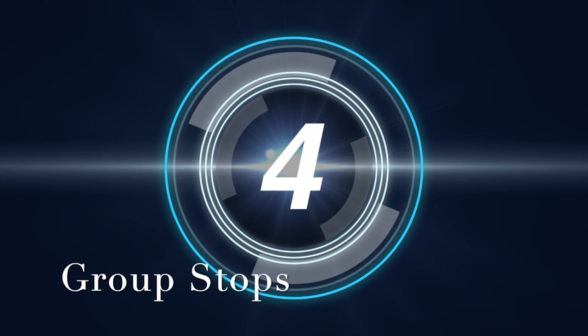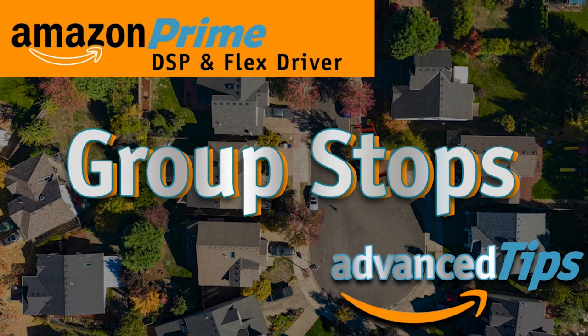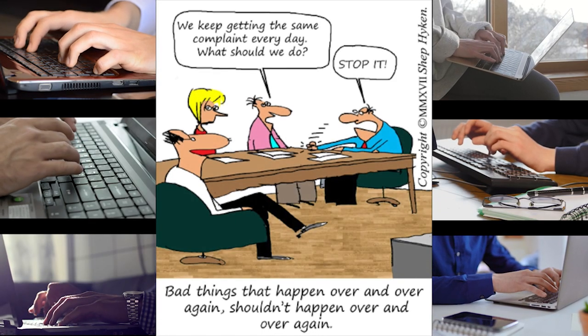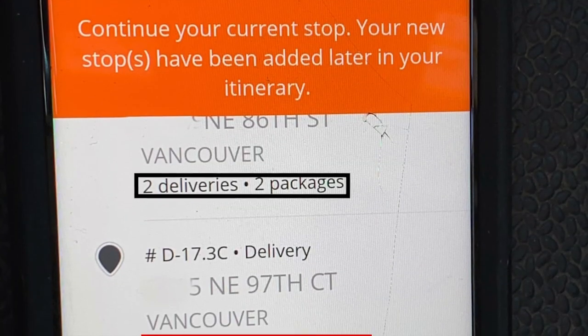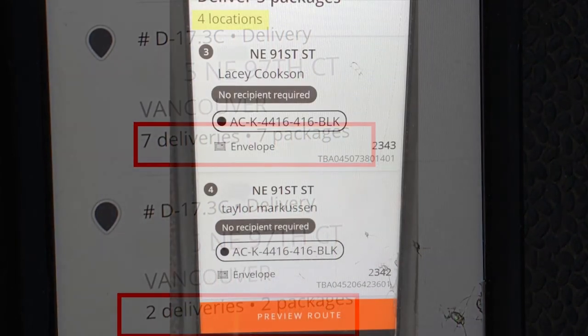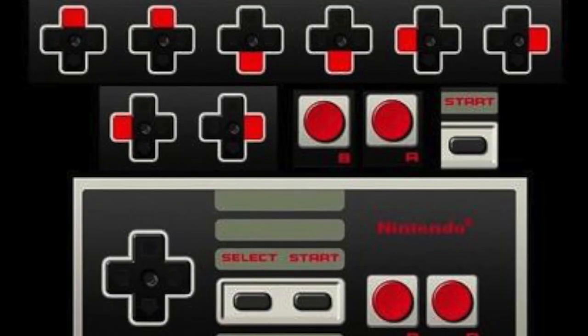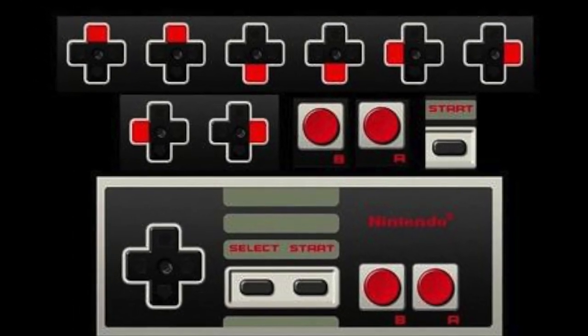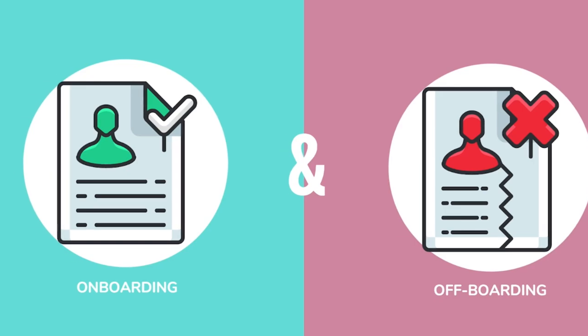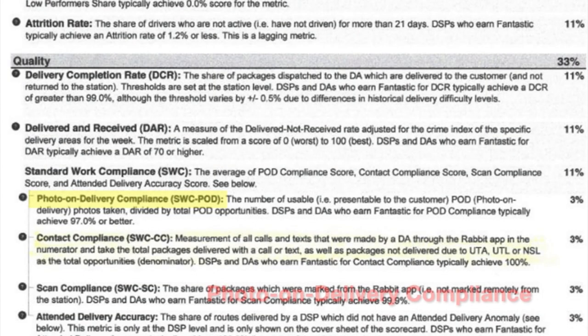This brings us to number four on the list: group stops. This is a brief overview of another full-length video on this topic. Drivers have the ability in the Flex app to add locations to a stop, and nearly every driver in the nation is saying enough. The number of stops in your itinerary will be underestimated by 25–40% because of group stops, and in most cases, the group stops are completely illogical, make your job harder, and do not improve your efficiency — unless you use it as a cheat code. There is a metric in the Amazon Driver Associate Report that will reveal its misuse.